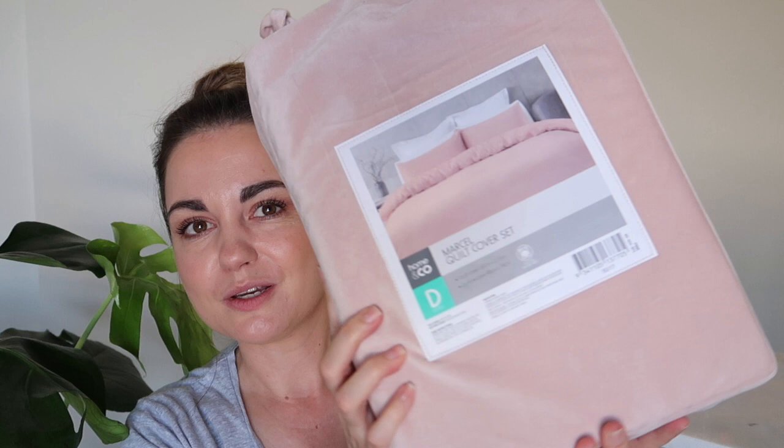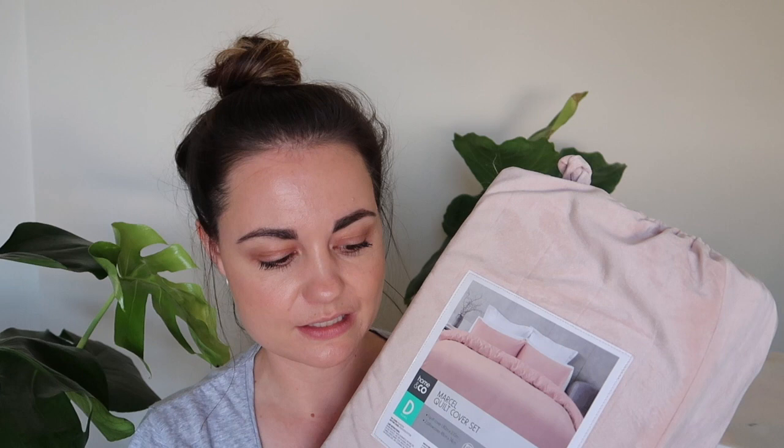I'll start with the bedding. In our spare room the size of the bed is actually king single, but nowhere seems to want to sell king single quilt cover sets anymore. So what I've done is I've actually purchased just a plain double bed quilt and I think it was only $20. To go with that I've also purchased a double quilt cover set and it's in the color pink. It's like a really pretty blush pink with a really soft velvety texture, so I'm really interested to see what it will look like and feel like on the bed. It cost about $32, which is really really good for a quilt cover set.